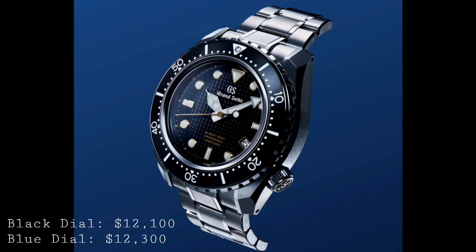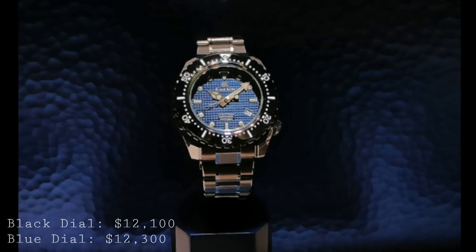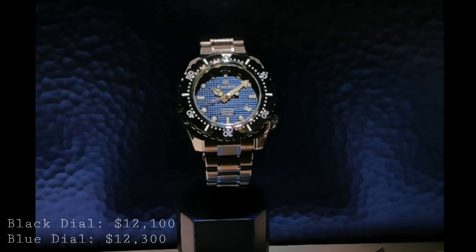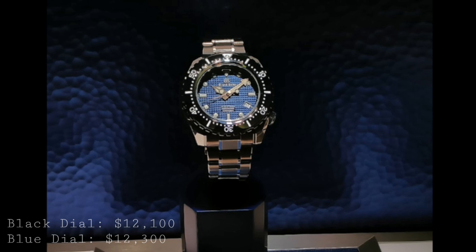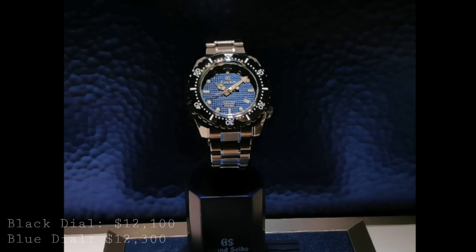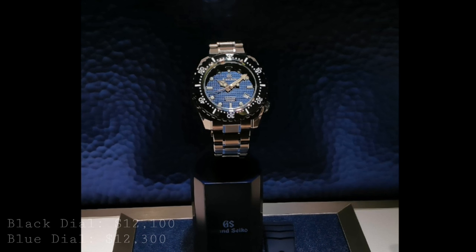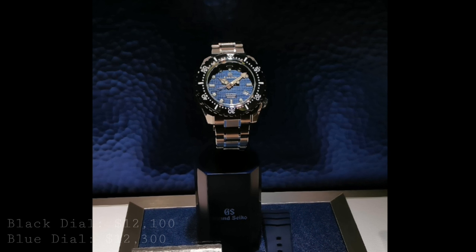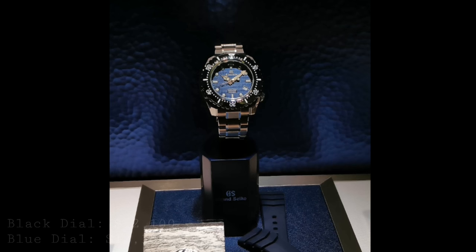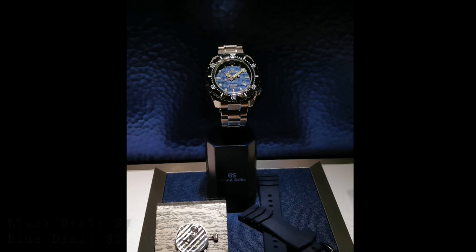I appreciate the fact that Seiko have taken the time and effort to produce a watch capable of such feats. This watch also features a ratcheting extension on the clasp, to give a real perfect fit over any sort of diving equipment. The watch comes in two versions: a black dial version with gold accents on the hands and indices, which is the non-limited version, at around the $12,100 mark; and a blue dial version without the gold accents, which is limited to only 500 pieces and is priced at $12,300, making it a very sought-after piece.